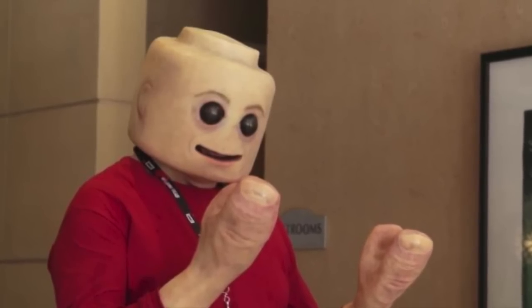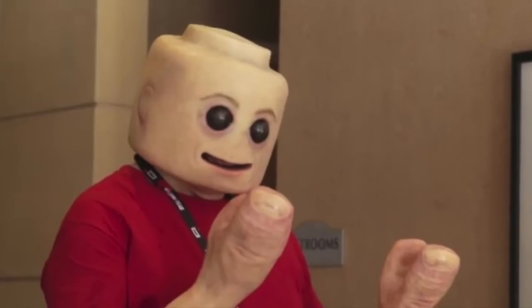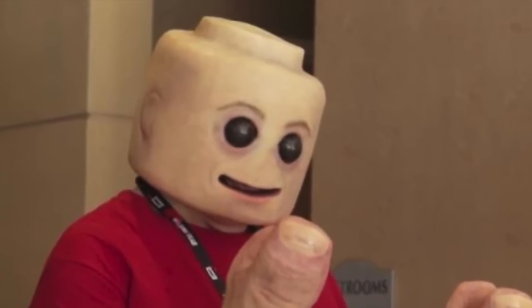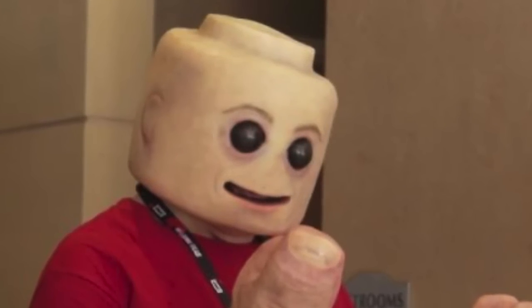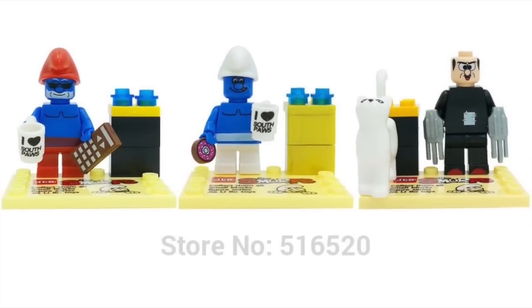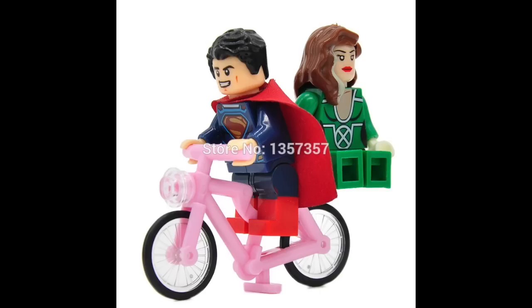One thing about knockoff minifigures that I have to admit is sometimes they look close, but in most cases they're really off in some weird way, and sometimes they're just downright weird. That's what we have here today — 10 really super duper weird knockoff minifigures. Let's take a look at number 10.